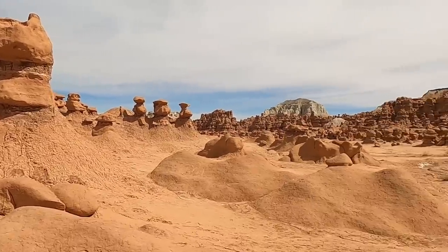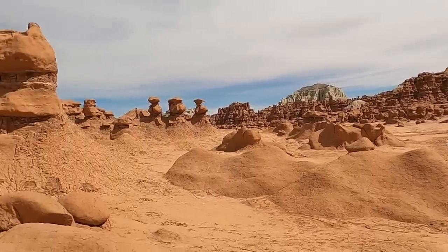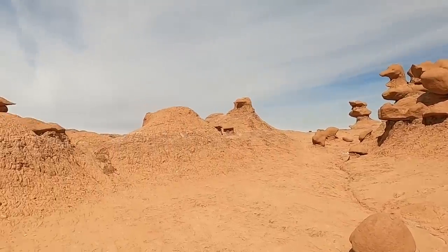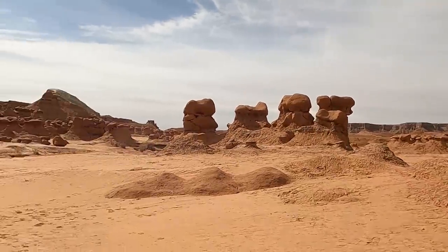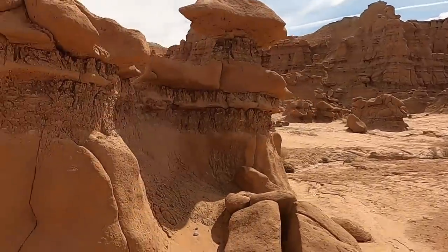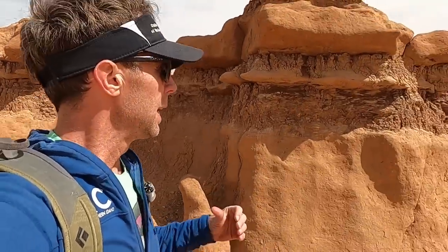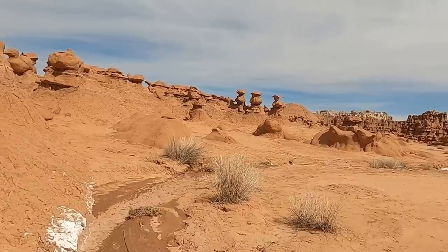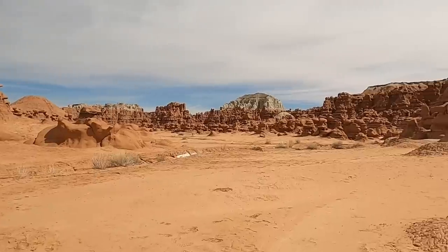Well hello there and welcome to Goblin Valley State Park in southern Utah. This is just an absolute kind of fairyland of hoodoos and toadstool, mushroom-looking rocks. What's great about it is it's sort of on a human scale — you can actually wander around these things that aren't much taller than you and get very close to and sort of intimate with this landscape. Just a really fantastic location here in south central Utah. We'll explain a little bit about the geology here and then poke around a little bit and see what we can find.